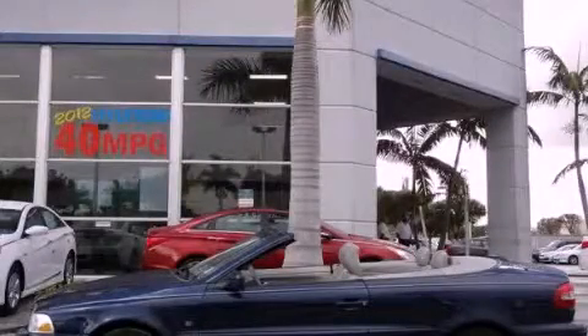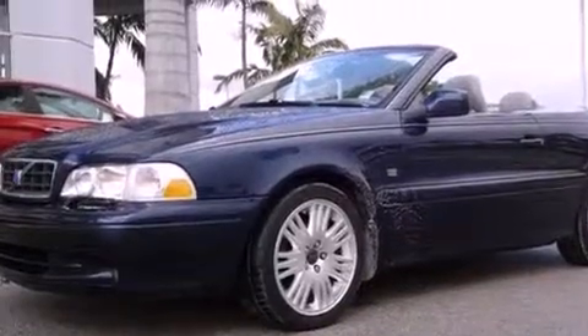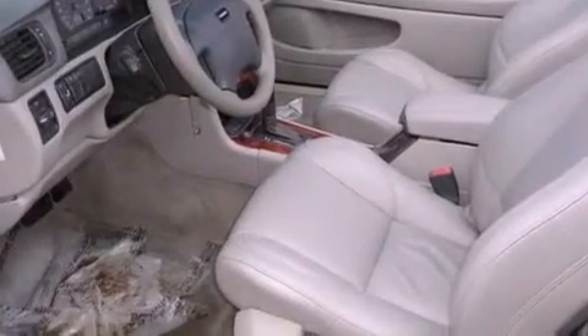This is a 2004 Volvo C70. It features a 5-cylinder engine and an automatic transmission. Features include heated front seats, a 10-speaker audio system, and heated side-view mirrors.